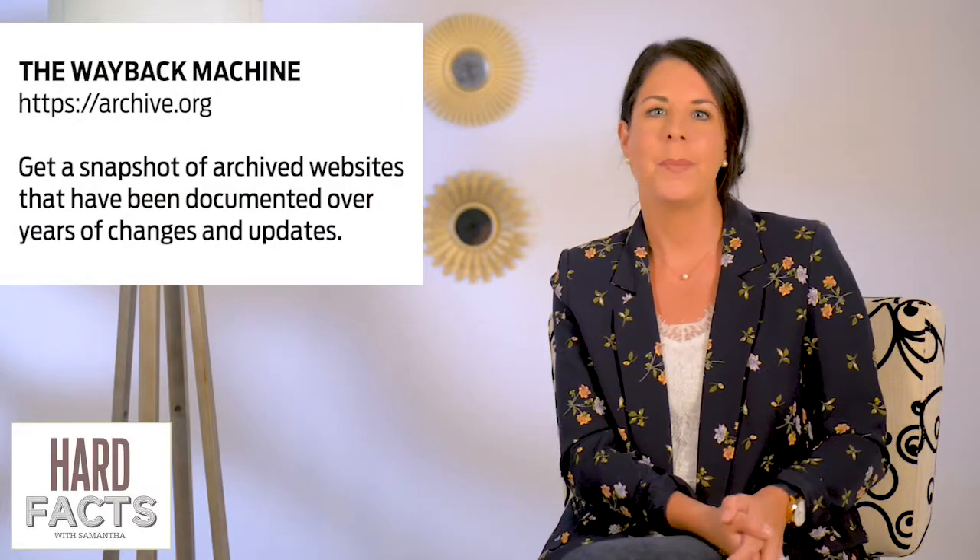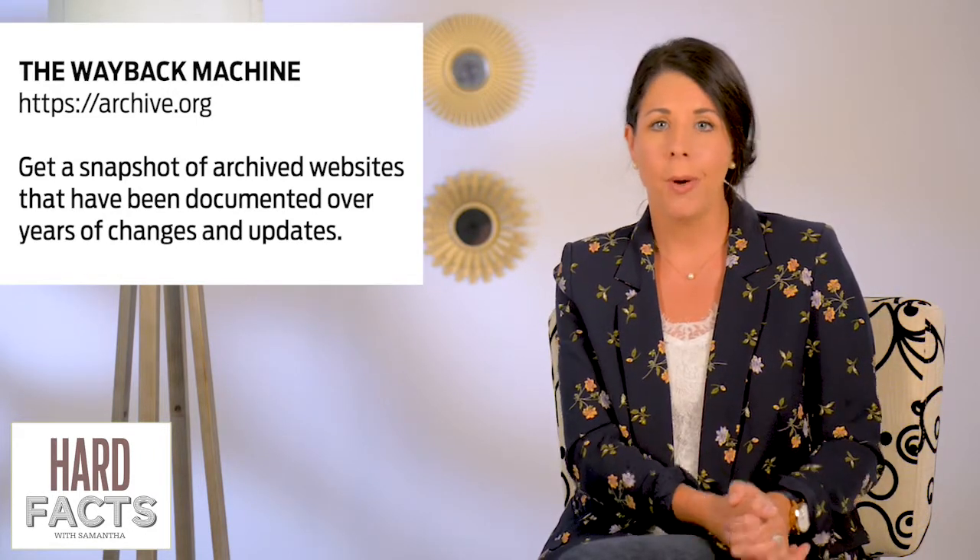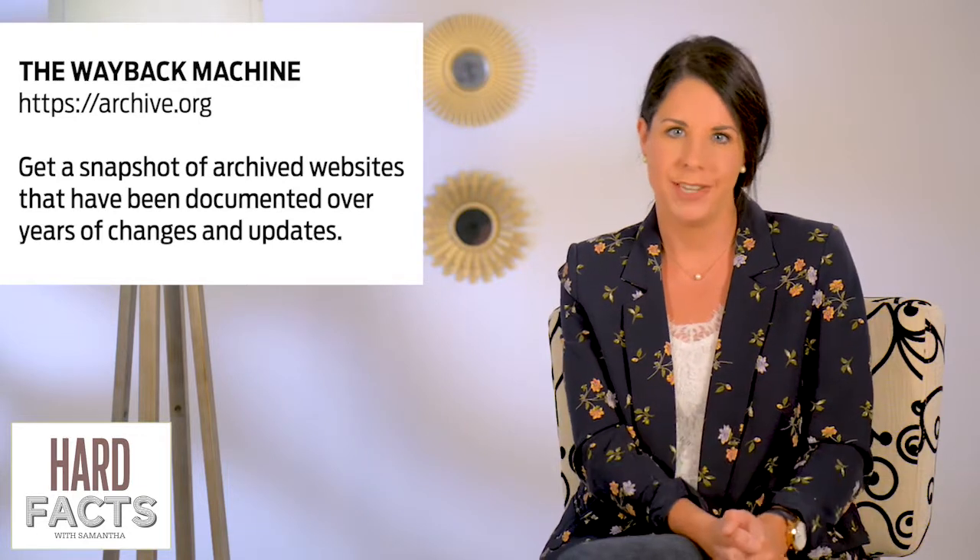Let's go Wayback and take a look at that website. Hi, I'm Samantha Cunningham Zawalinski, and this week in Hard Facts, we're talking about the Wayback Machine. It's a tool that you may not be utilizing, but is a goldmine if you're looking to get a snapshot of what your website, a competitor, or any website looked like on a different date in history.